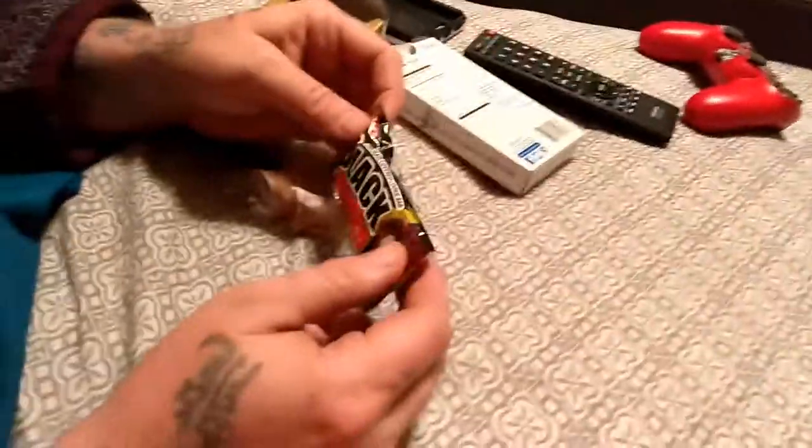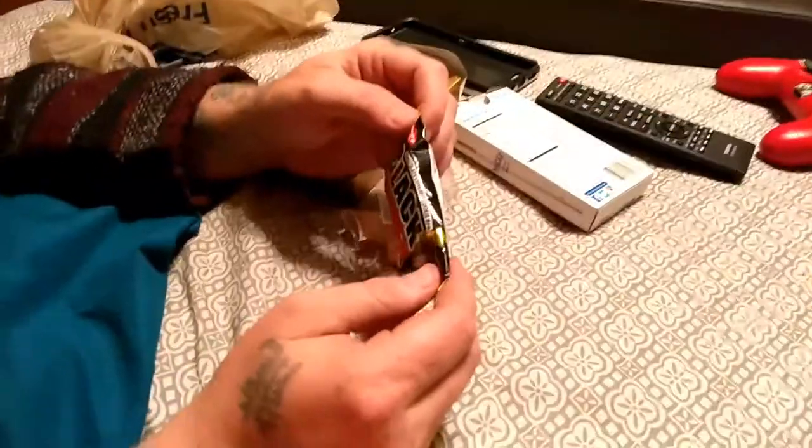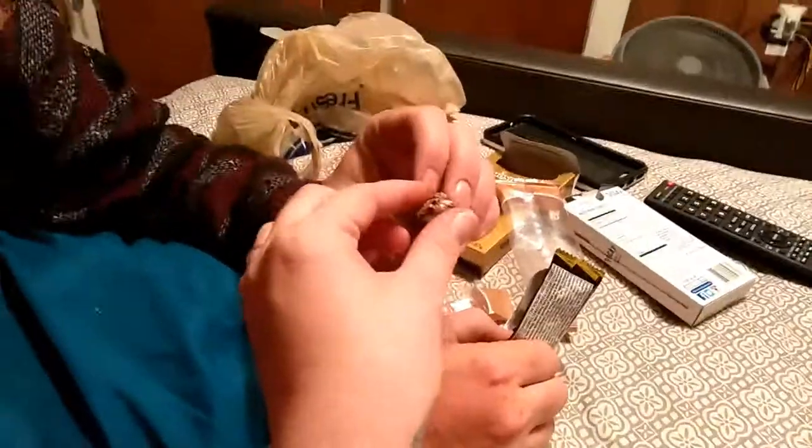Black Thunder - chocolate covered cookie bar. Let's see how this goes. See what that little sucker looks like - it's already broken in pieces. Here's your piece. That is actually pretty good - it's kind of like a rice krispie treat with chocolate, and that is really good. Actually I have these on sale right now, 40 cents each.